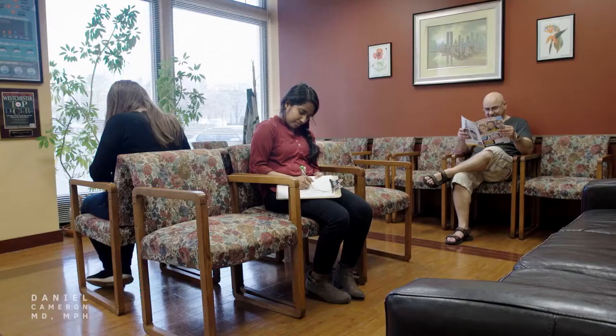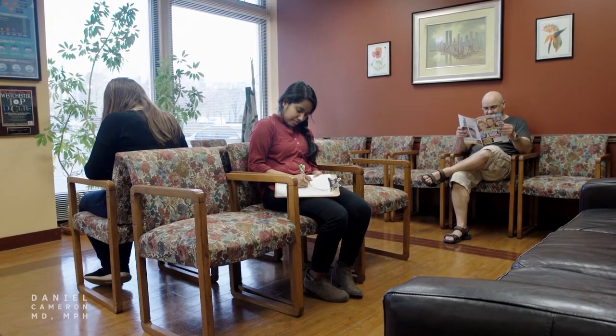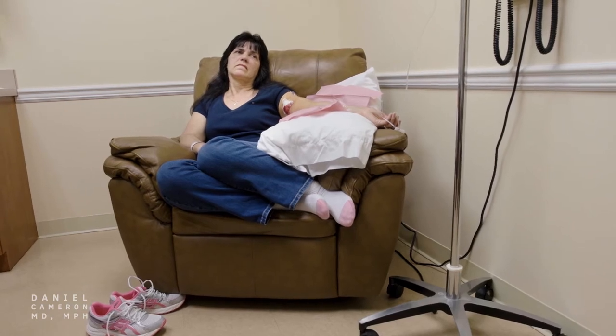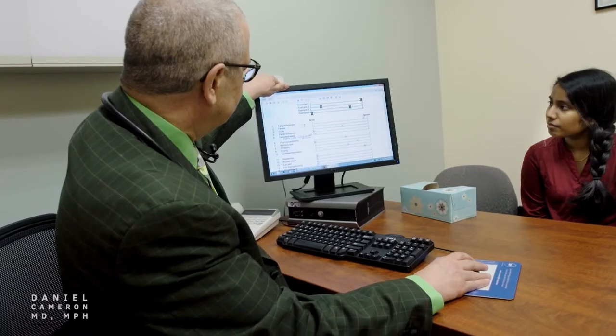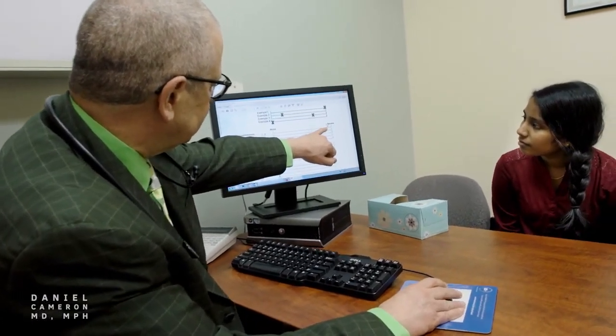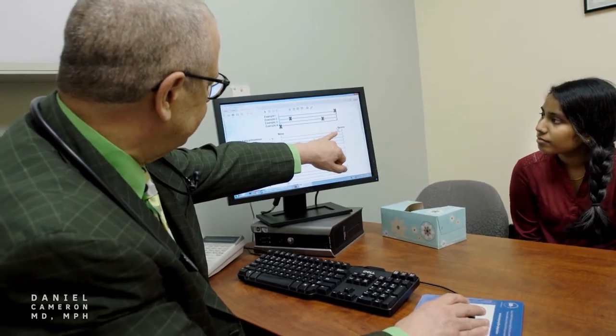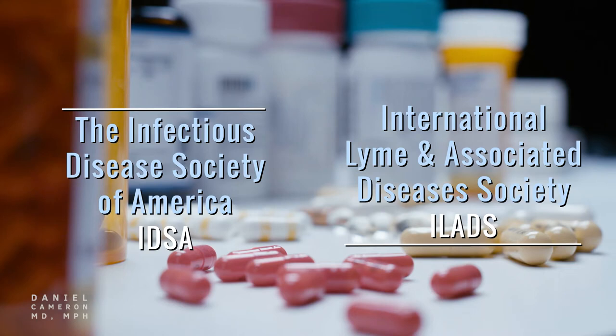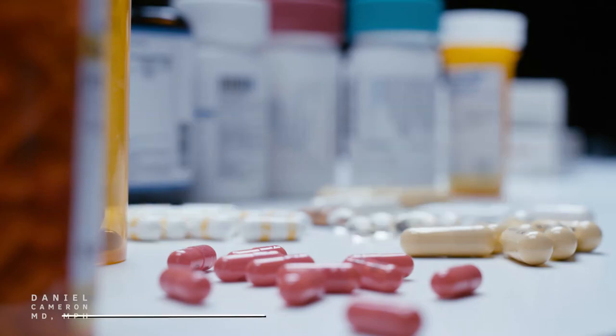Unfortunately, there simply isn't a one-size-fits-all treatment protocol for patients infected with Lyme disease and or co-infections. This is why it's critical for physicians treating Lyme disease to invest time with patients, thoroughly understand their medical history, and to closely monitor symptoms and treatment response. With that in mind, there are currently two different treatment approaches for Lyme disease. The Infectious Disease Society of America and the International Lyme and Associated Diseases Society have each published their own set of evidence-based treatment guidelines.